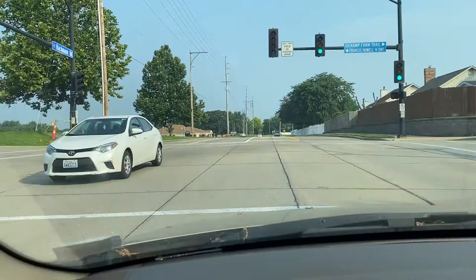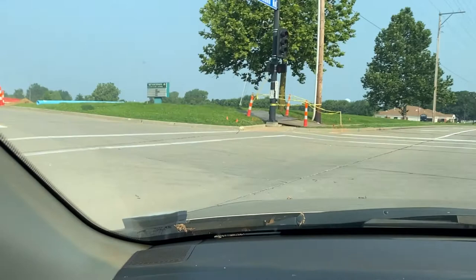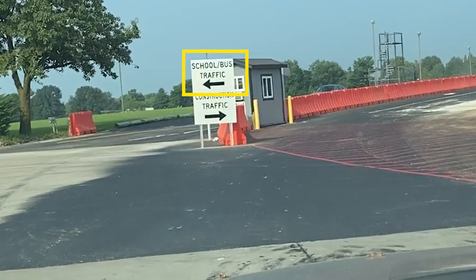Upon arriving from Hackman Road, you will notice that the entry roadway has been expanded. All bus, car, and school traffic will stay to the left side of the orange divider barrier. All construction traffic will stay to the right side of the barrier for entry to campus.